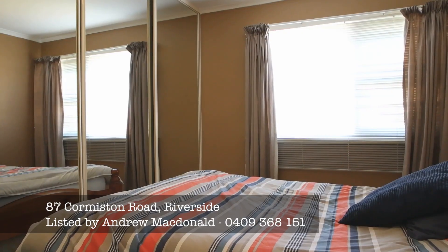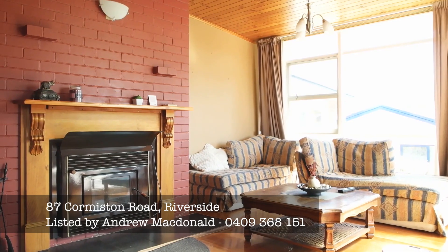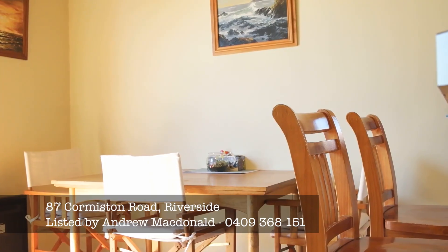Located close to all the services that Riverside has to offer. Three comfortable bedrooms, all with built-ins. The main living area has a Saxton wood heater to keep you comfortable all winter long, and also has a Fujitsu reverse cycle heat pump.